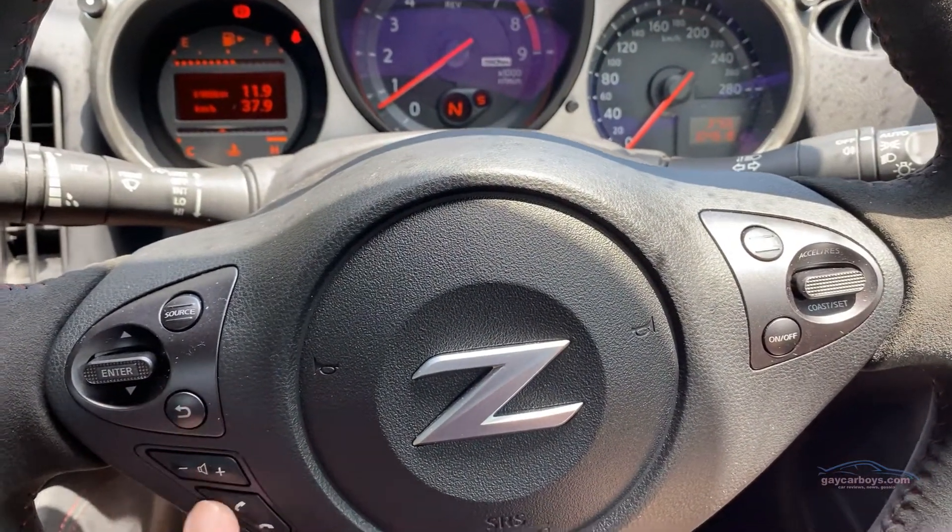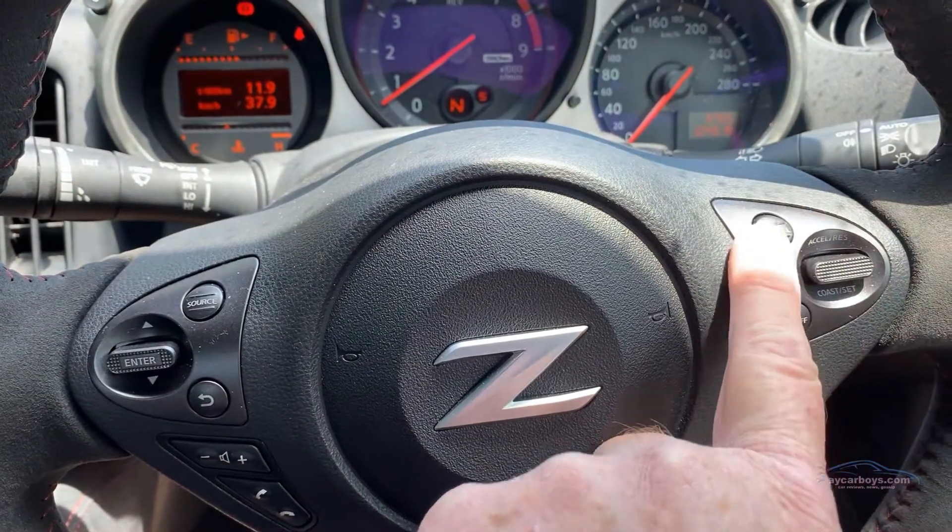The buttons are pure Nissan and are very, very easy to work. There is cruise control, but it's not smart cruise control.